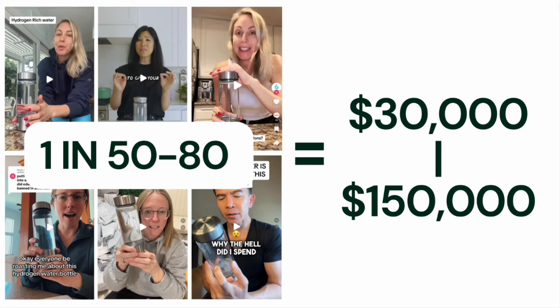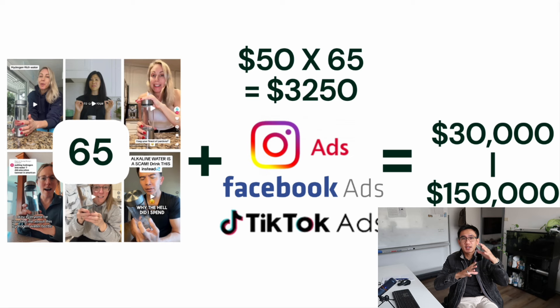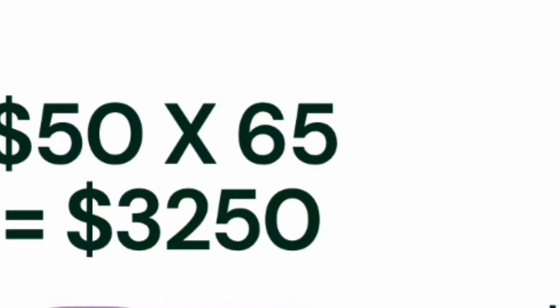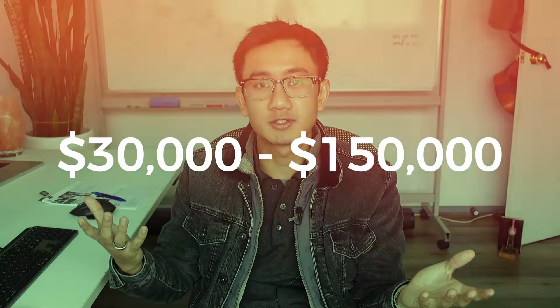With these ripped videos, one in every 50 to 80 videos would work and be profitable when you put ad spend behind them. So the average math would be: you'll be taking 65 of these videos, spending $50 per video — multiply that by 65, so you'll be spending roughly $3,250 on advertising. And hopefully you'll find one winning UGC video that generates anywhere from $30,000 to $150,000.